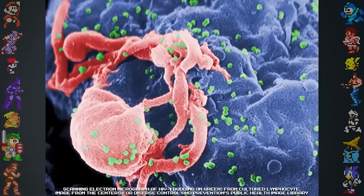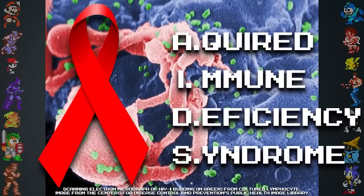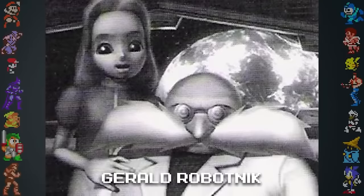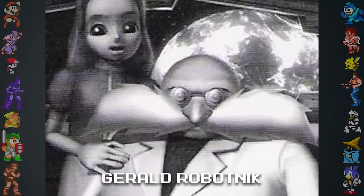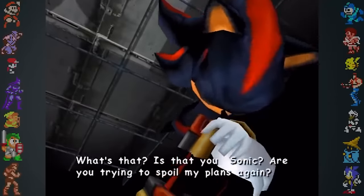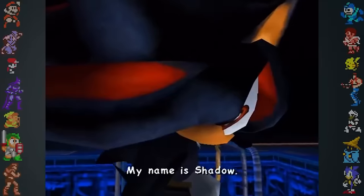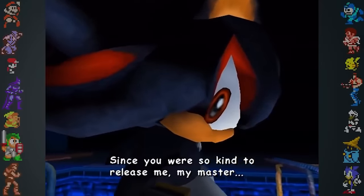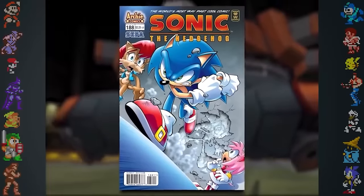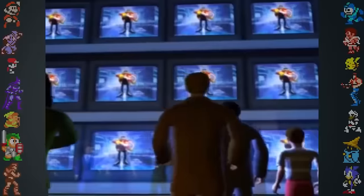Maria's contraction of NIDS led her grandfather, Professor Gerald Robotnik, to begin research on immortality. His research eventually led to the creation of the so-called ultimate life form, Shadow the Hedgehog. This backstory was never referenced in-game, perhaps due to the controversial nature of the subject matter. Despite this, the story was incorporated into the Archie Comics storyline, with both Maria Robotnik and Bons Rabot contracting NIDS.